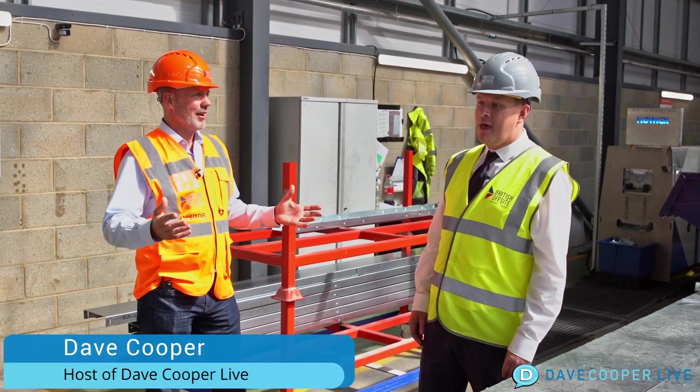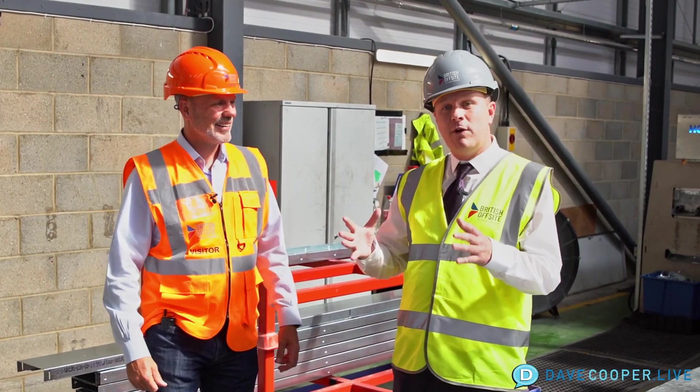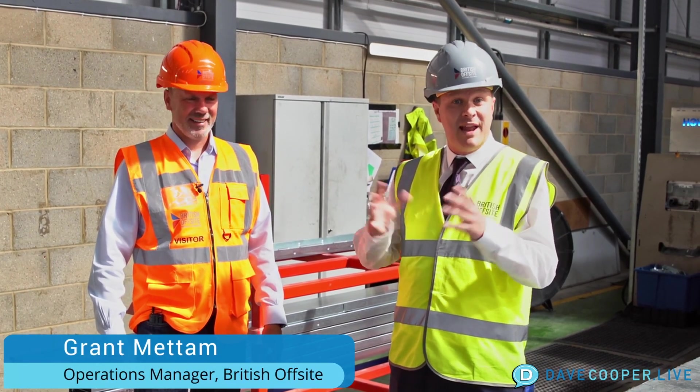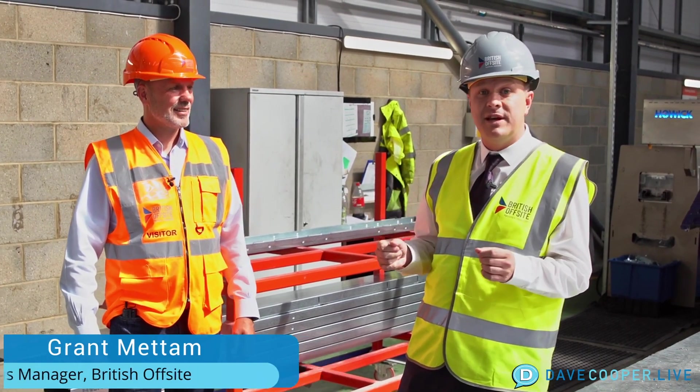What is your day-to-day role here? Day-to-day role is operations manager. So it's looking after the whole shop floor, making sure everything is being made as it should, and that we're quality compliant in everything that we do — hitting the targets in all the areas that are needed.